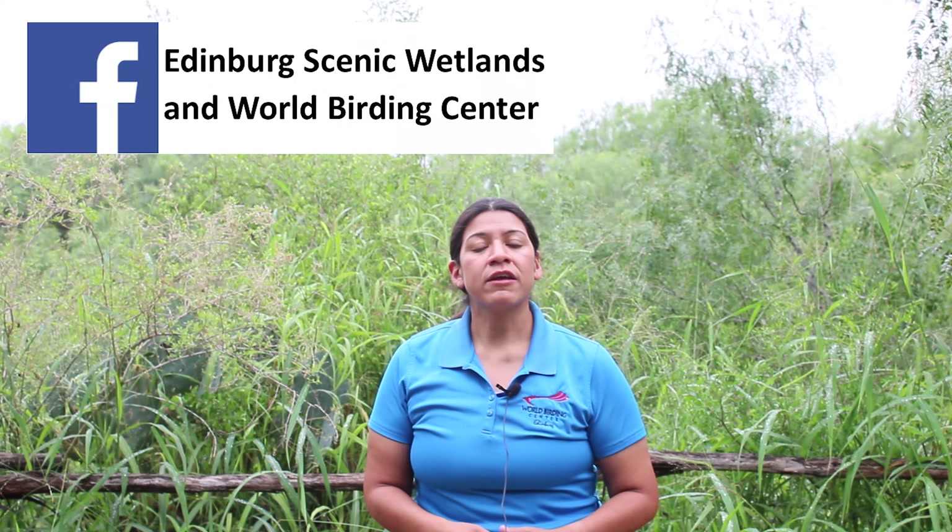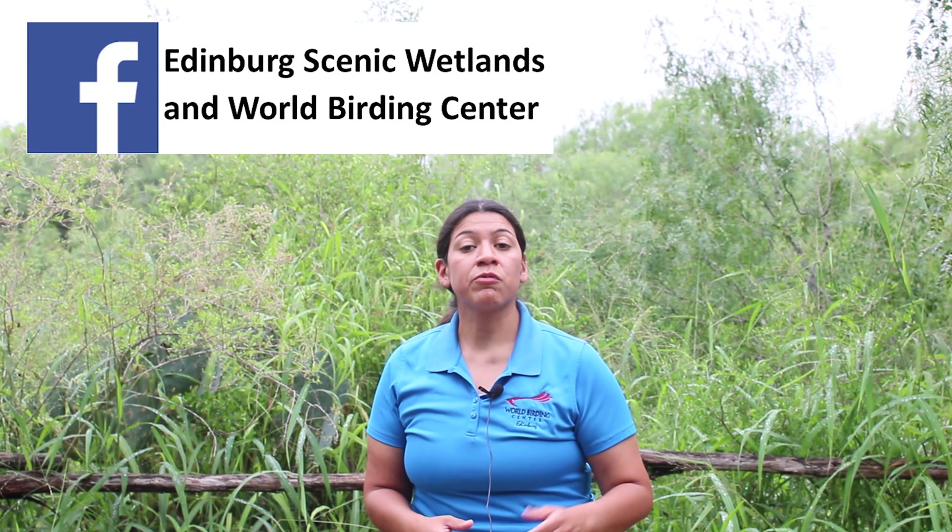Thank you for watching. If you like this video, let us know — like us on Facebook and remember to subscribe to our YouTube channel. For more information about the Edinburg Scenic Wetlands and World Birding Center, check out our website at edinburgwbc.org or give us a call at 956-381-9922. Thank you everyone, have a great day!